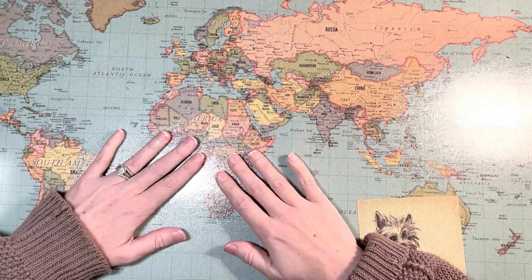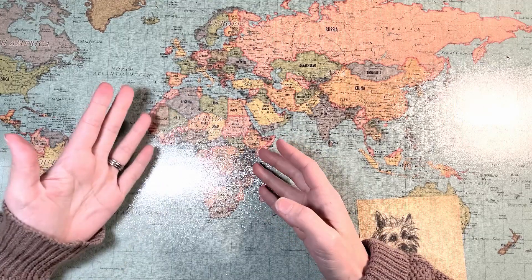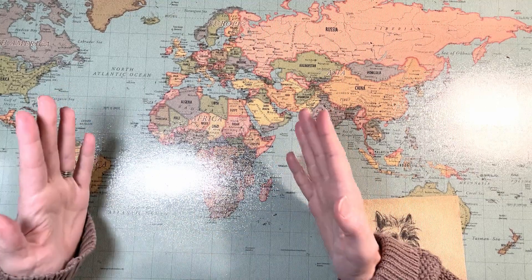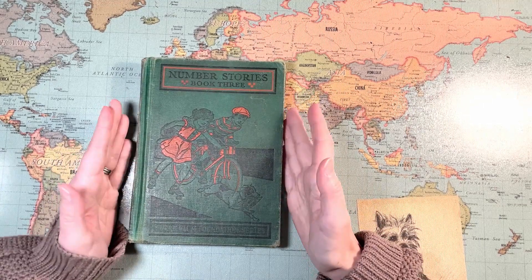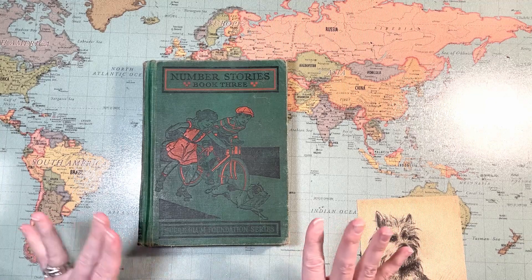Hello homeschoolers. Welcome to the land of Kakiak. My name is Laurel. I recently showed you Number Stories Book Three, which is what I'm planning on using with my youngest son whenever we finish Number Stories Book Two. I gave a flip through — it looks like this. It's a vintage math book. I've really loved the Number Stories Books One and Two.